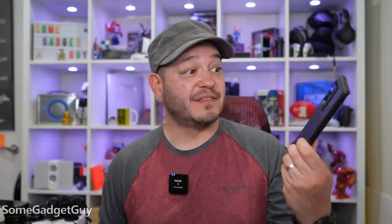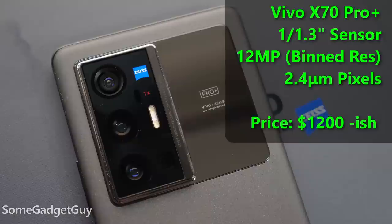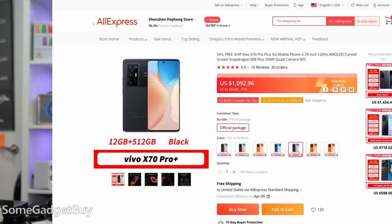Buying just the body, we're looking at a starting price of $1,100. The X70 Pro Plus is a camera-focused beast of a phone with the wonderful Samsung GN1 sensor. When it's been binned down to 12 megapixels, we're looking at roughly 2.4 micron pixels. Price for the whole phone is roughly $1,200 to $1,400 MSRP depending on region, sales, and storage configurations.